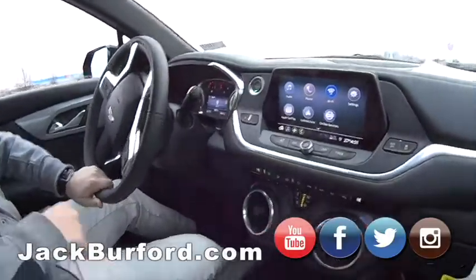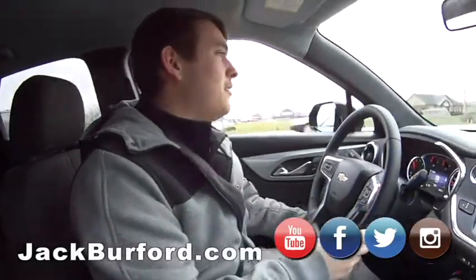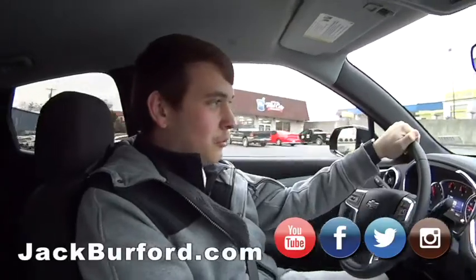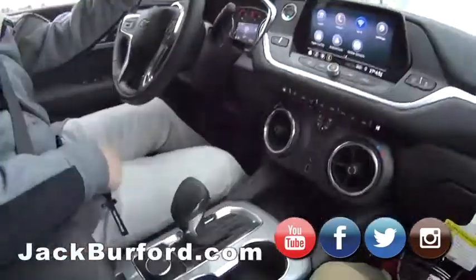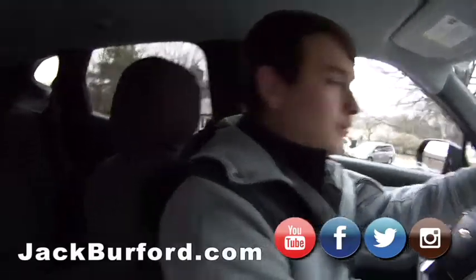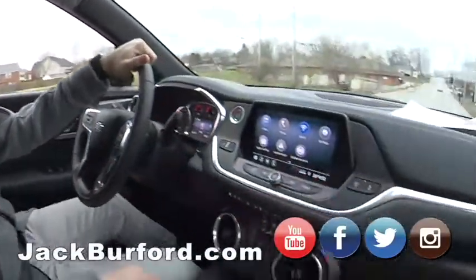Jason, we are in this 2020 Blazer. Tell us about it. So this one actually is a retired CTV unit — Courtesy Transportation Unit. Meaning, if you come to Jack Burford and you have to get a vehicle serviced or need a vehicle to go run errands, we pretty much provide you one of our new vehicles to drive around until yours is done in service. This one does have a little bit of miles — just over 3,600, so still under 4,000. It probably hasn't had its first oil change. I love the textured interior, and this one is super cheap for what you're getting.